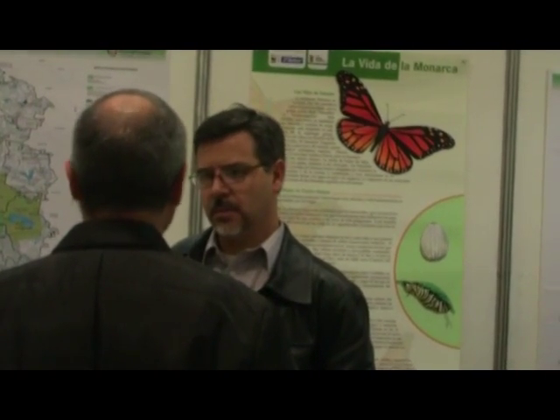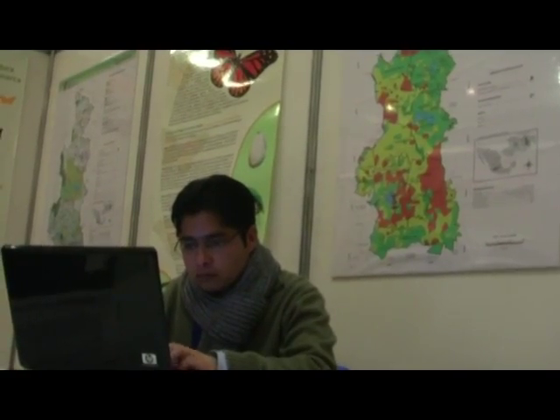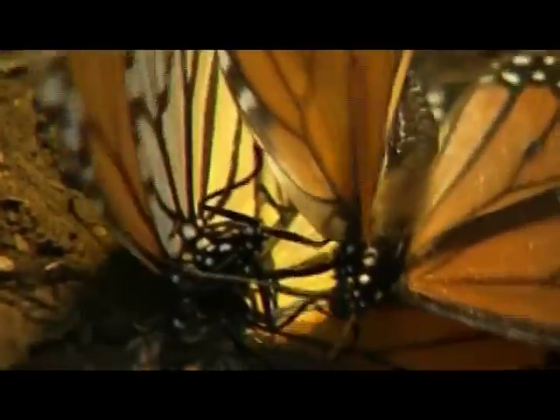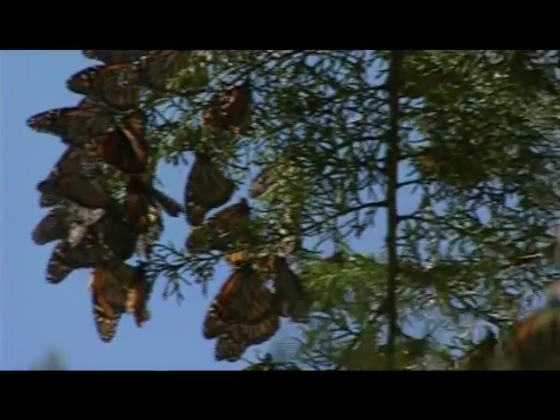Currently, information and research has spread out. Researchers point out that the monarch is at high risk. If we don't do something about it, in 10 years we're going to see a dramatic change in the monarch population due to forest fragmentation in the hibernation zone. Thanks to its reproduction and adaptability, the monarch is not yet classified as an endangered species. Nevertheless, its reproduction and hibernating habitat is highly threatened.